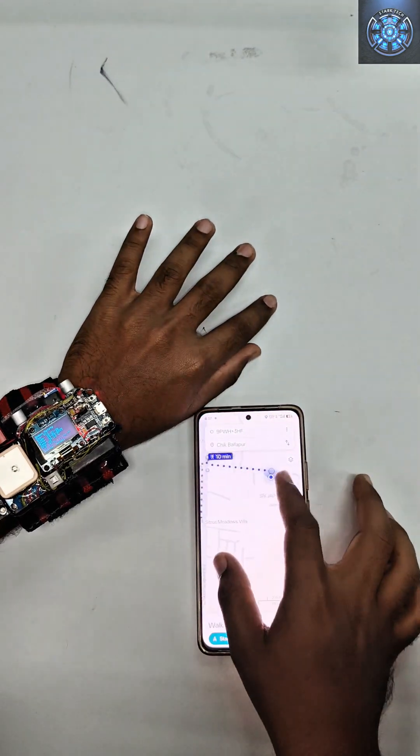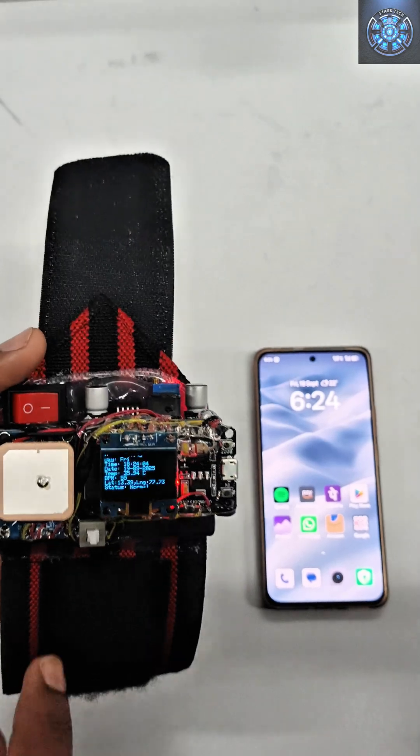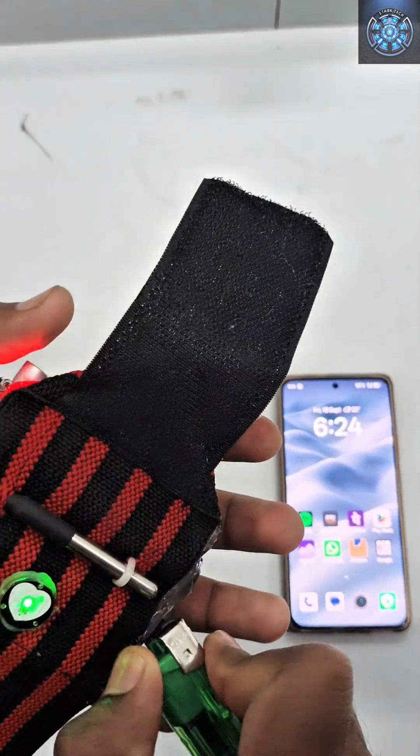At Stark Tech, we believe one button can make all the difference in an emergency. Stay safe. Stay smart. Stay protected with the Stark Tech Women's Safety Watch.